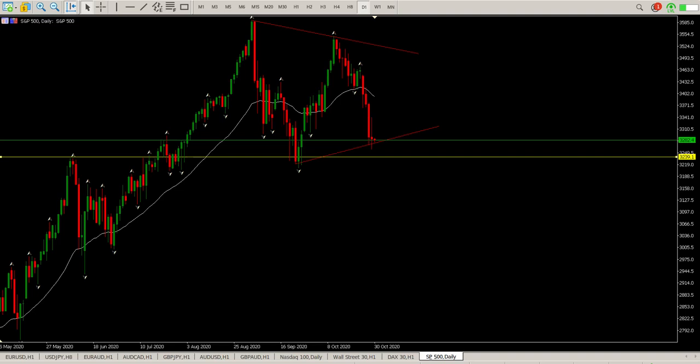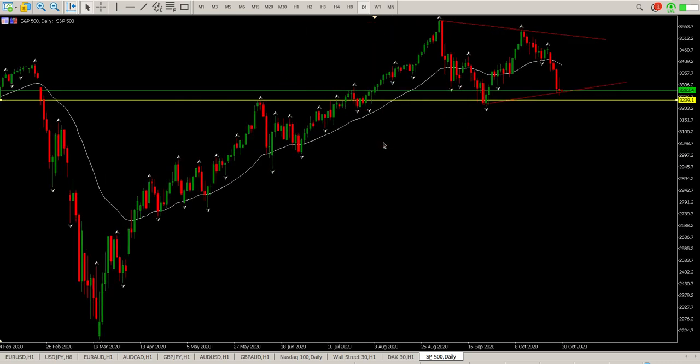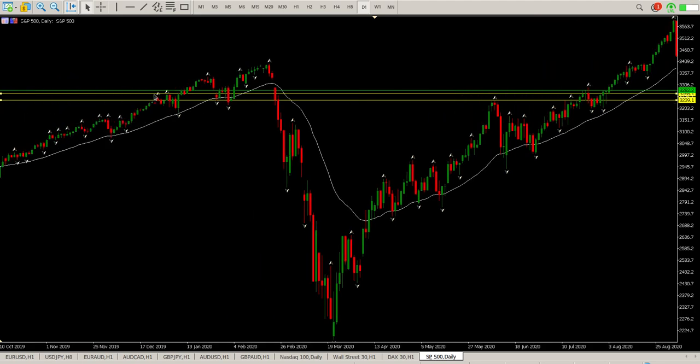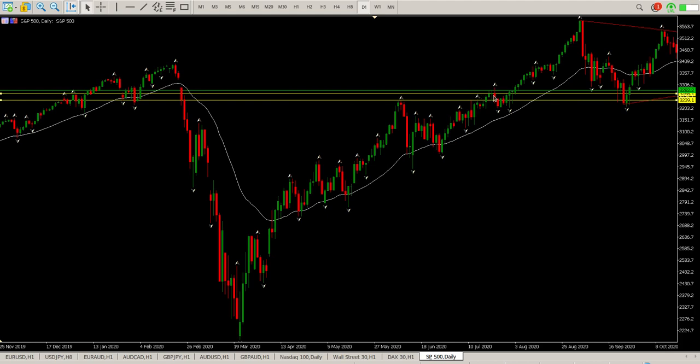Good morning everybody, this is your S&P day trade setups for today. Yesterday we ended up with this range bar, and I think that excites me for either a continuation to the downside or a bounce to the upside. I have a sneaky suspicion we'll probably end up with another range bar today, and probably a very small one. So the key levels — I just want to highlight where we're getting them from. You can see there are my inside tails, and it was rejected here as well.